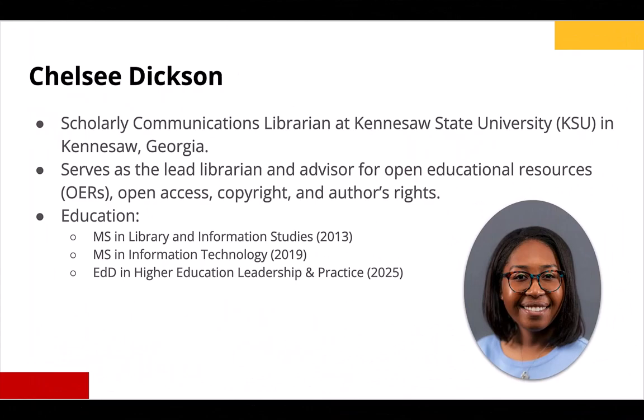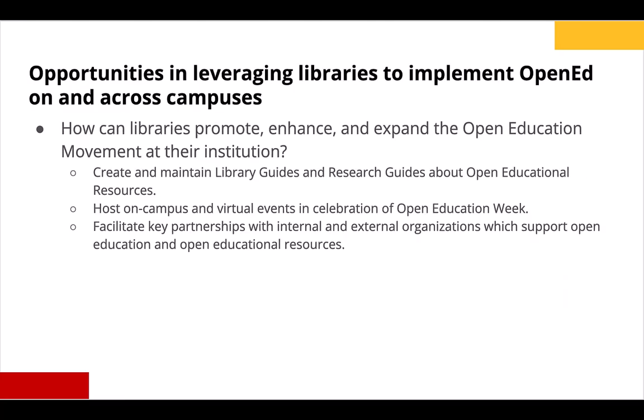My name is Chelsea Dixon and I'm currently the scholarly communications librarian at Kennesaw State University, an R2 institution located in the suburbs of the metro Atlanta area. I'll be speaking to you about opportunities to leverage your institution's library in implementing open education practices on campus — specifically creating and maintaining OERs as library guides, facilitating campus events for national weeks like Open Education Week, and the importance of fostering relationships with on and off campus supporters of open education.